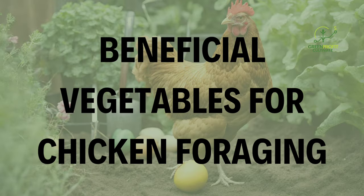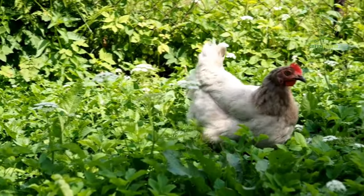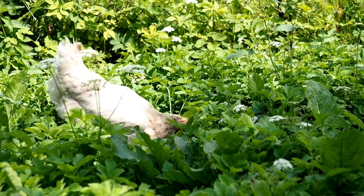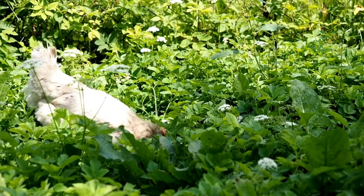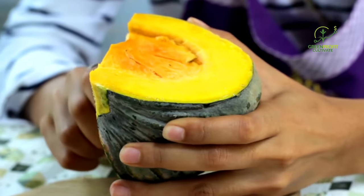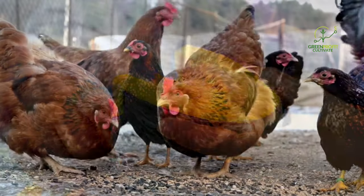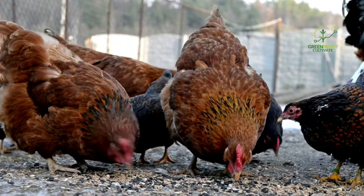In addition to nutrient-rich greens and insect-repellent herbs, incorporating certain vegetables into your chicken garden can provide additional benefits. These vegetables offer a mix of nutrition, entertainment, and environmental enrichment for your flock. Pumpkins are a great choice — chickens love pecking at pumpkin flesh and seeds. Rich in vitamins and minerals, pumpkins also serve as a natural deworming agent for chickens. After Halloween, consider providing your flock with leftover pumpkins for both nutrition and entertainment.